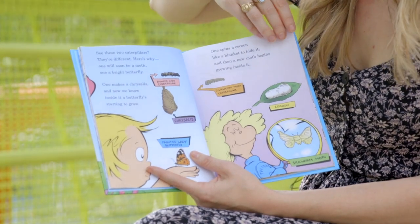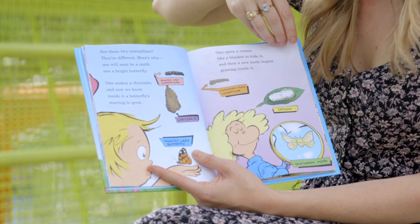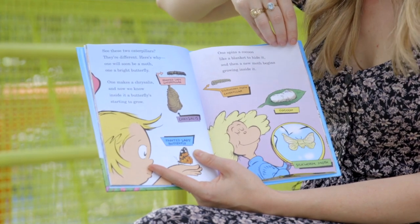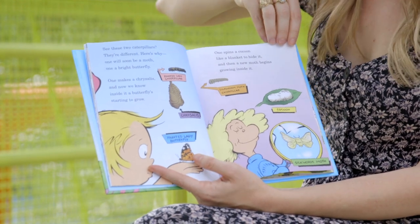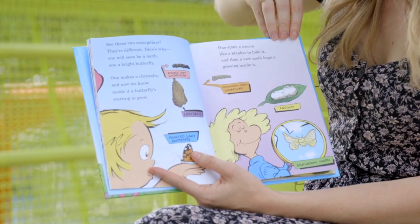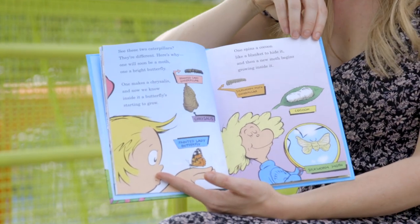See these two caterpillars? They're different, here's why: one will soon be a moth, one a bright butterfly. One makes a chrysalis — inside it a butterfly's starting to grow. One spins a cocoon like a blanket to hide it, and then a new moth begins growing inside it.